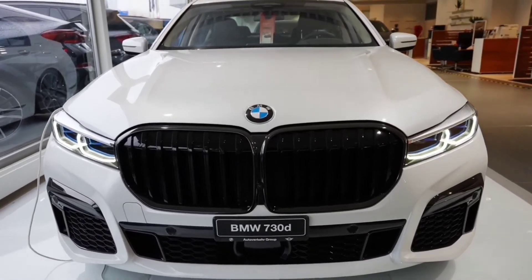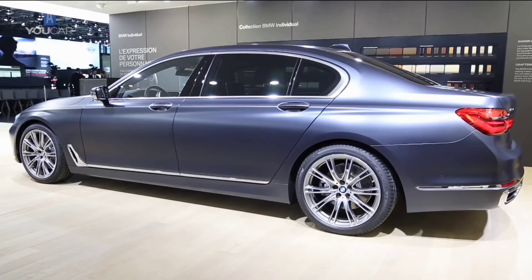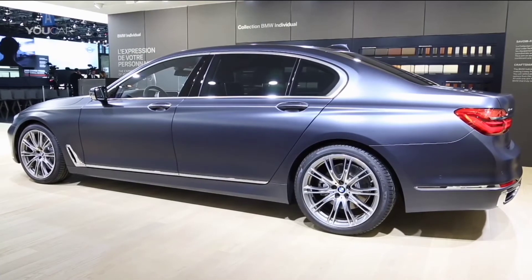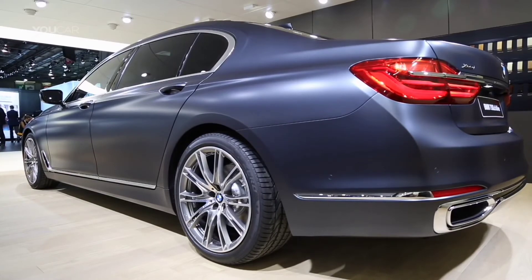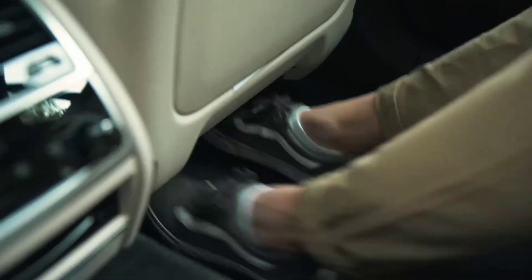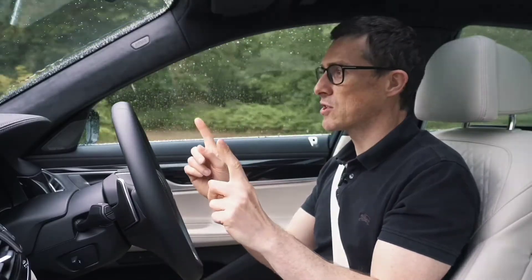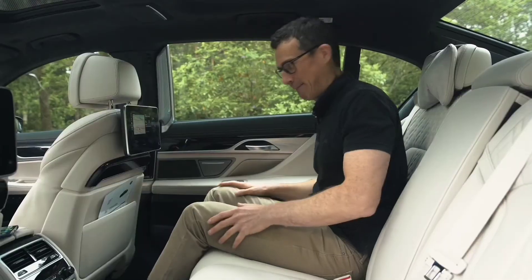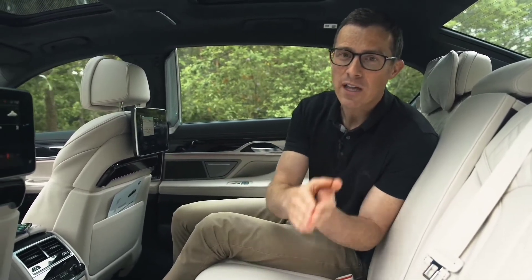The BMW 7 Series Saloon has been intended from the start to transport adults in utmost comfort, and the current version is 22 millimeters longer than the previous model. The long wheelbase version adds a full 14 centimeters of length to the vehicle, allowing back passengers to stretch out and nap while on the road. The 7 Series interior, in its normal configuration, provides enough space for both front and rear passengers. Traveling in the back seats is more like flying first-class than cramming into the back of a hatchback.